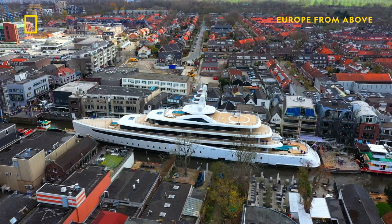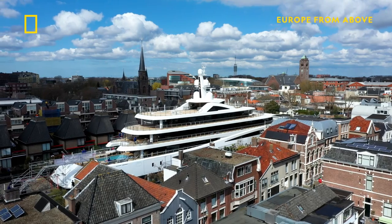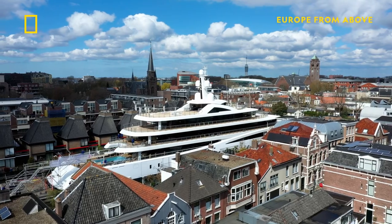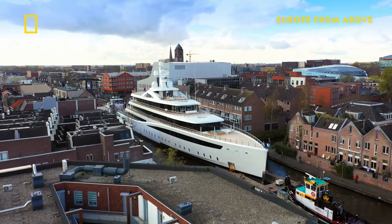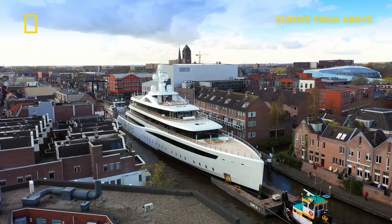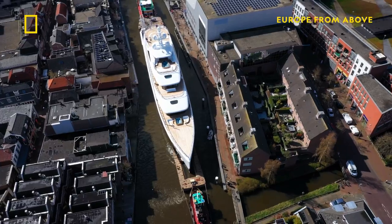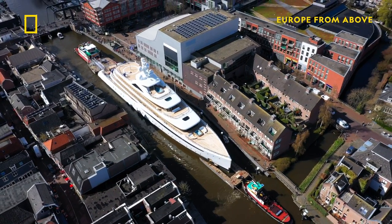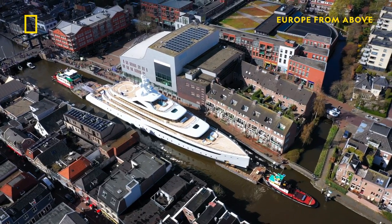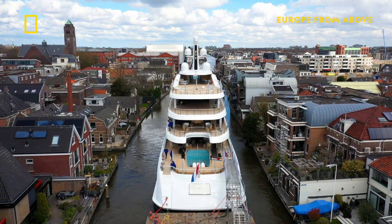The old canals are shallow, so Viva travels on two pontoons that lift her up one meter higher than she would normally sit in the water. Despite this uplift, the hull runs just 10 centimeters above the bottom of the canal in the shallowest parts. We are always afraid that we hit one of the bridges, or that there's something at the bottom of the canals damaging our yacht, like a bicycle that was thrown in the water or a small sunken boat.